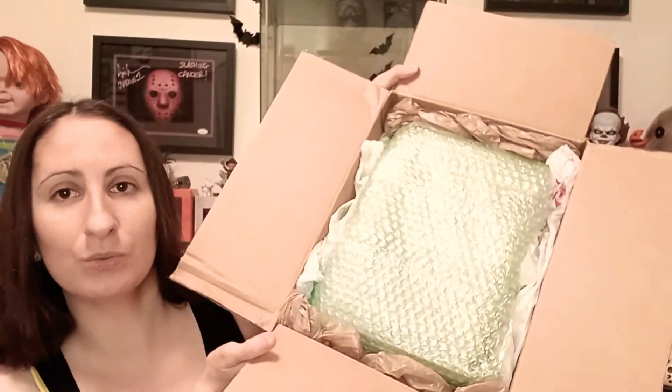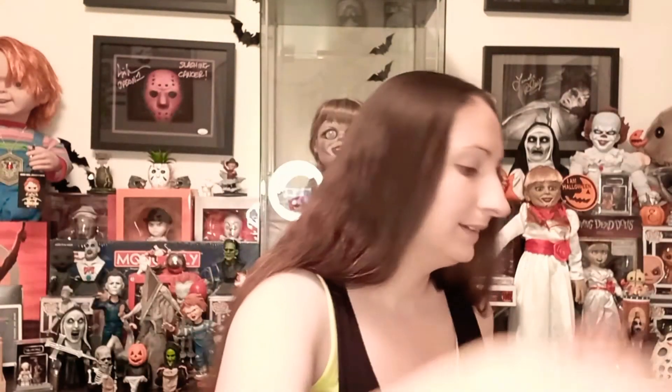This person packaged really well — look at that! That is awesome, makes me feel a little bit better. I've never ordered Funko Pops from an eBay seller before. I'm so excited to see these.